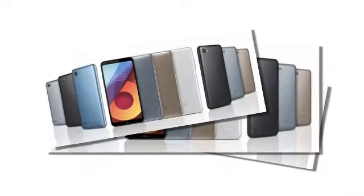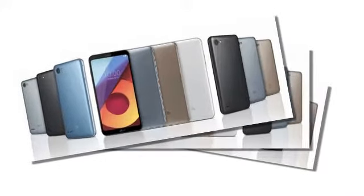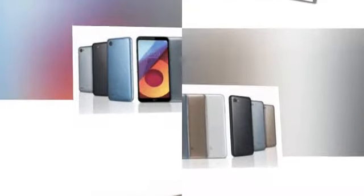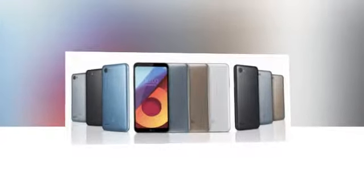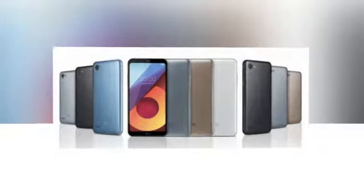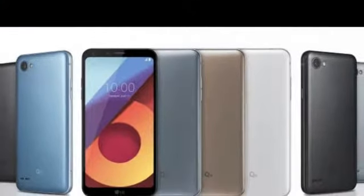Rather than offering a G6 mini model, LG has decided to spin it off as another lineup of devices altogether. The LG Q6 is the median option, while the Q6 Plus and the Q6 Alpha are a step above or below the Q6, respectively. The different models only differ in RAM and storage capacities.